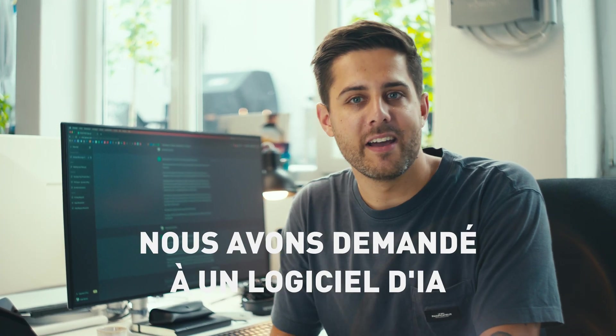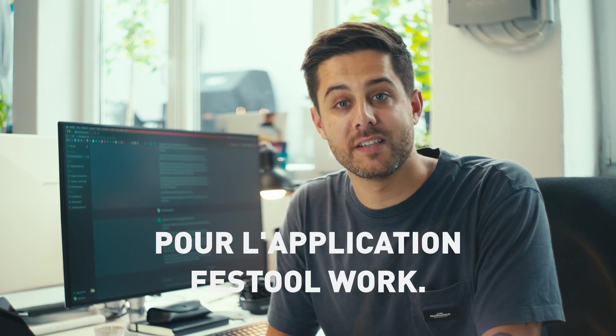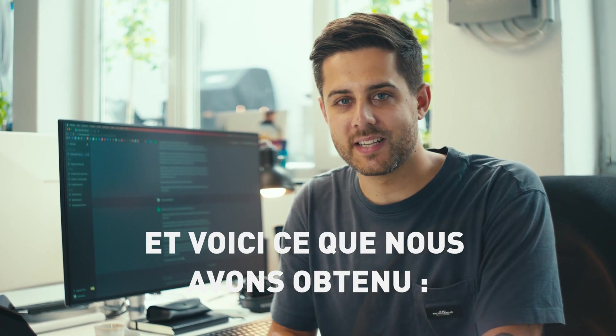Hey, we've asked an AI for a funny commercial concept for the Fast2Work app, and that's the result.